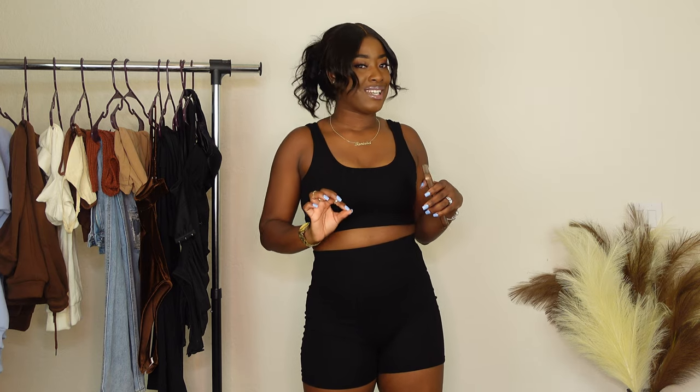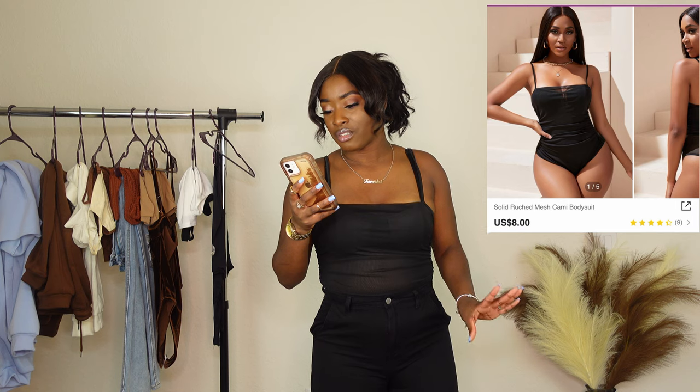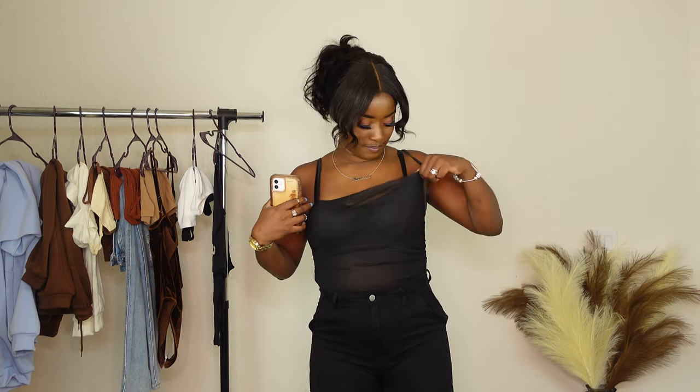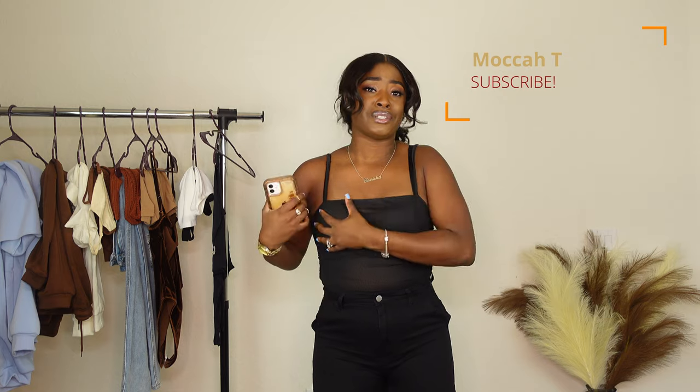Next we have this black bodysuit. It's called the Solid Ruched Mesh Cami Bodysuit. I do have my bra on because I ordered it in large and it's too big. So I still have my bra on — I don't have much up top — but all in all the bodysuit looks good.